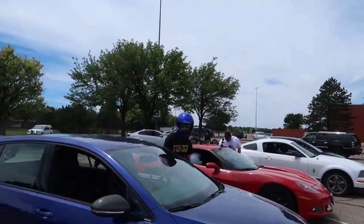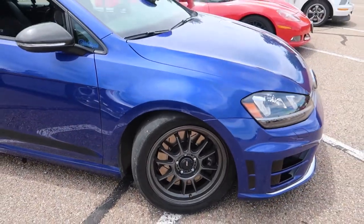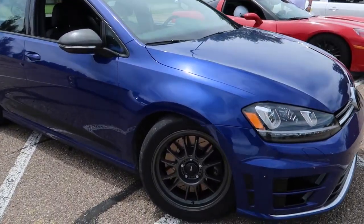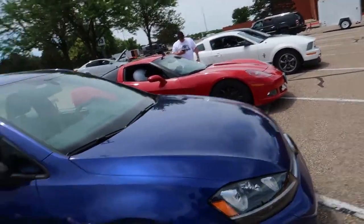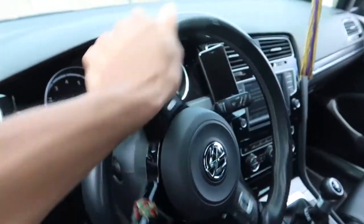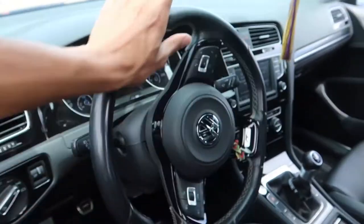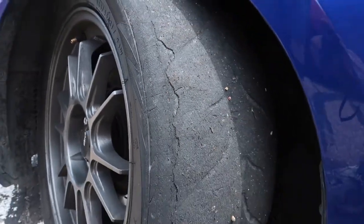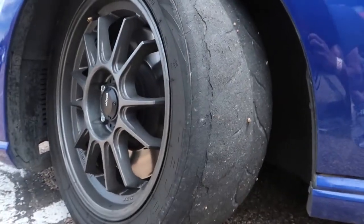Check this out — this is what we're working with here. They're pretty beat, there's pretty much nothing left. The other side's starting to de-lam. See that? They're starting to de-lam good. So that's my traction issues right now.